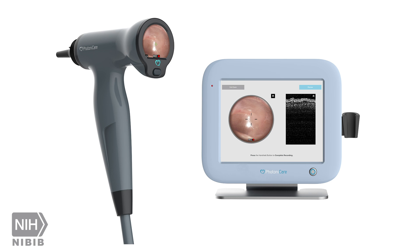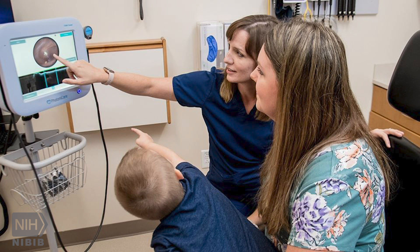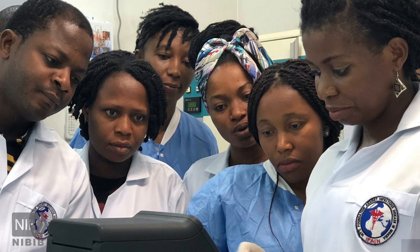Additional examples include a device that improves the accuracy of childhood ear infection diagnosis by more than 40 percent, and a system that is being used to screen children in Africa for sickle cell who would not otherwise have access to testing.